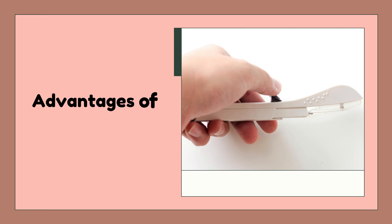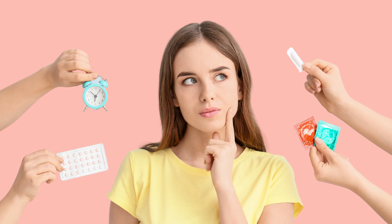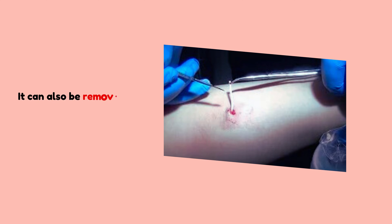What are the advantages of using implants? The implant is very convenient, as you don't have to remember to take a pill every day or change a patch or a ring every week. Once the implant is in place, you can forget about it for three years until it needs to be replaced. You can also have it removed at any time if you want to stop using it or try to get pregnant, and your natural fertility will return very quickly after removal.